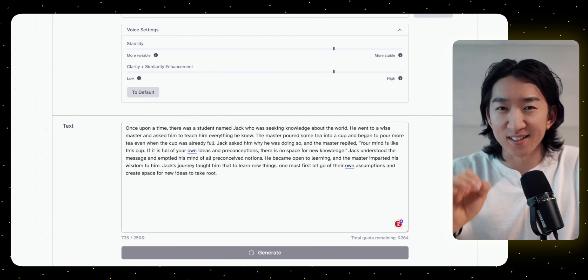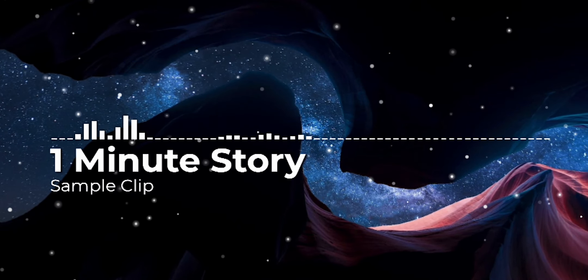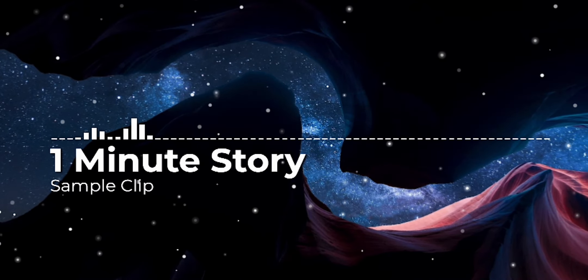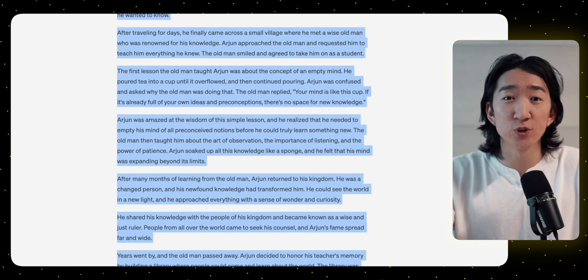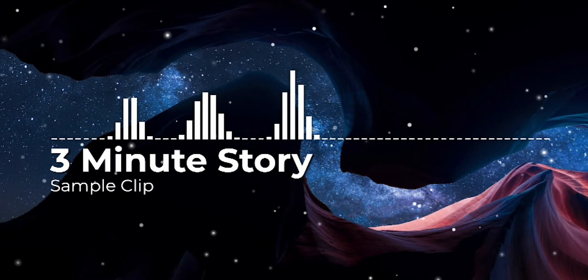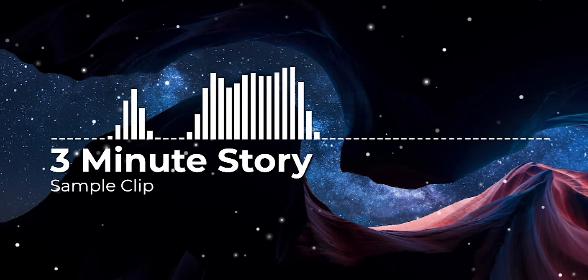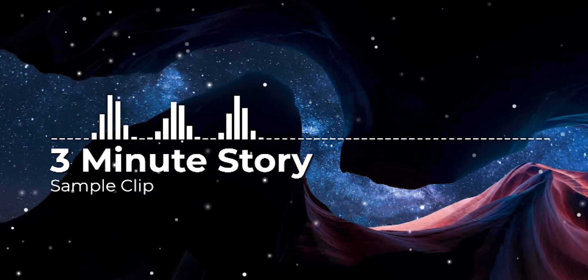Give it a moment and now have a listen. Once upon a time, there was a student named Jack who was seeking knowledge about the world. He went to a wise master and asked him to teach him everything he knew. Doesn't that sound amazingly natural? Go ahead and save it to your computer and next, copy over the three-minute story and generate. In a faraway land, there lived a young prince named Arjun who had a great thirst for knowledge. He had read every book in the palace library and had learned everything his tutors could teach him. I think that sounds amazing.